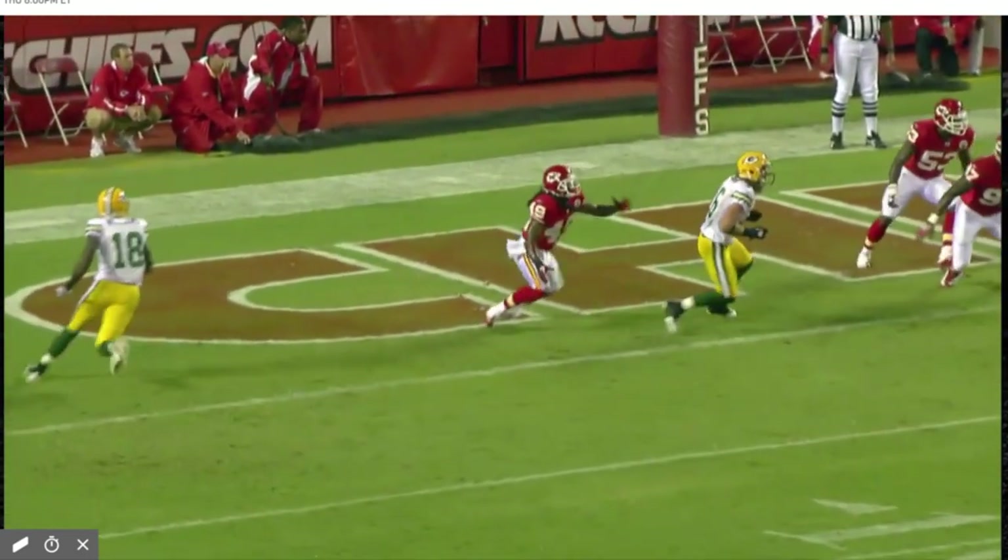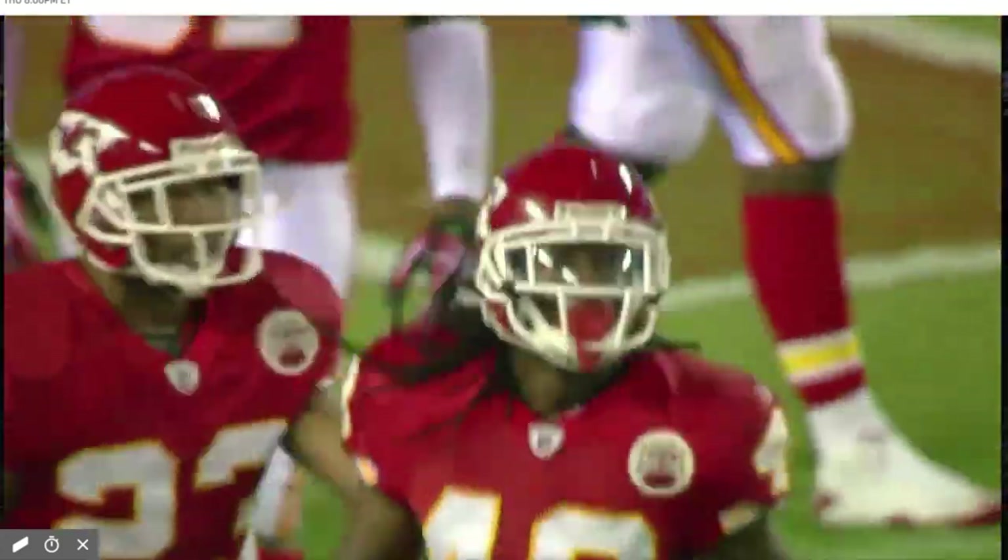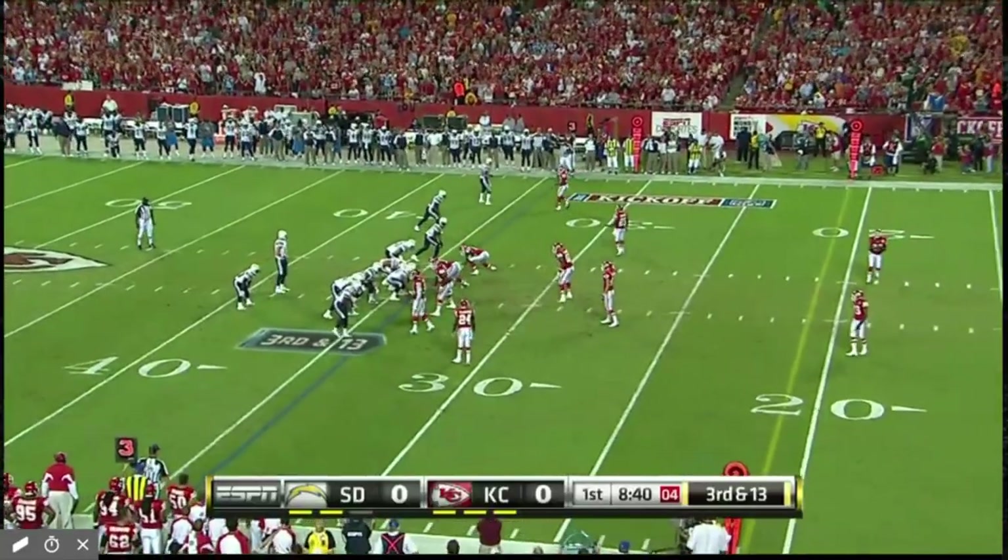The Chiefs decide to go coverage on this down. They rush three, drop eight into coverage, and the Packers are just trying to find a crease. Got a lot to pick up here. Thurman, 13.